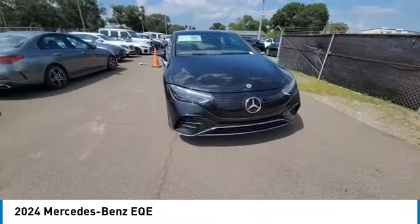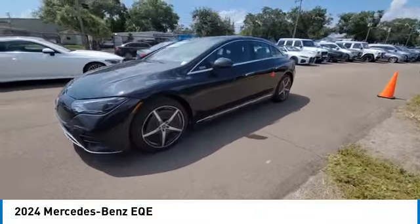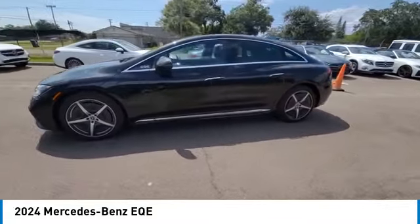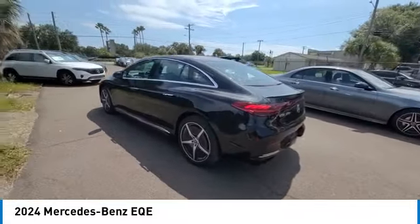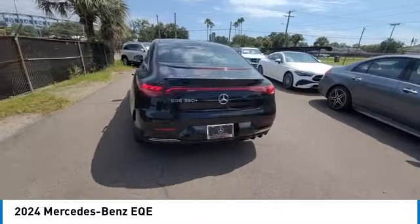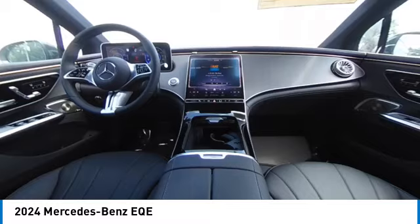This vehicle has less than 100 miles. Here are some of this vehicle's great options: rain-sensing wipers, rear spoiler, heated mirrors, alloy wheels, brake assist, remote keyless entry, four-wheel disc brakes, integrated turn signal mirrors, speed control, and electronic stability control.